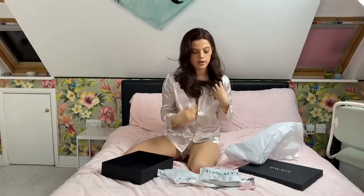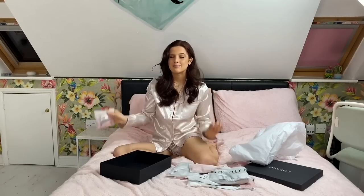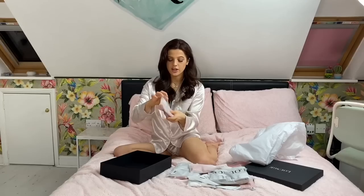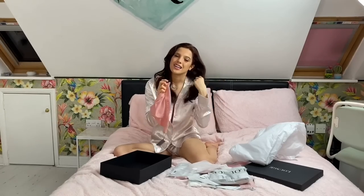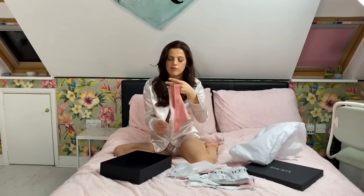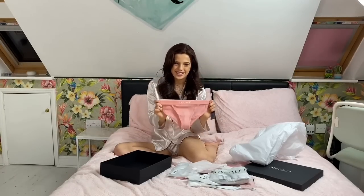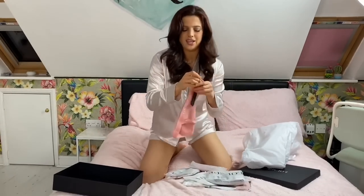We'll start with the pink one. These are the Minimal Triangle Briefs in a size small in pink — they come in a range of colors. They're this gorgeous baby pink color, really cute and sexy too. I love the triangular shape; it says 'Lounge' on the front. The quality is amazing, they feel really comfy. They come very high leg at the front and the band is really thick.